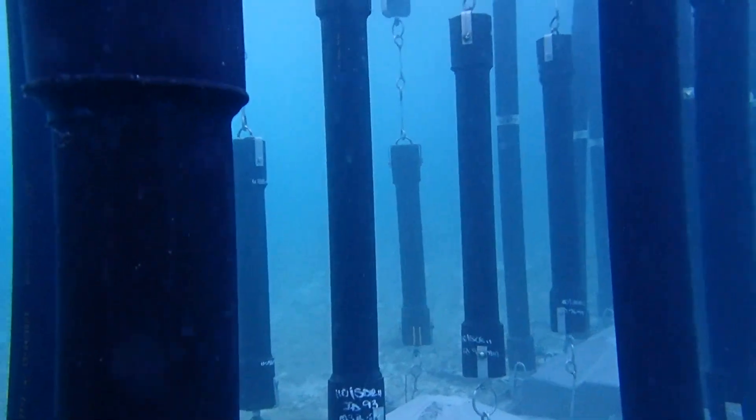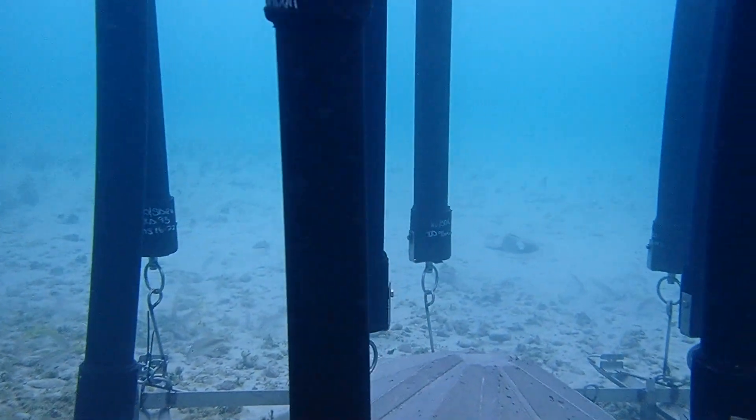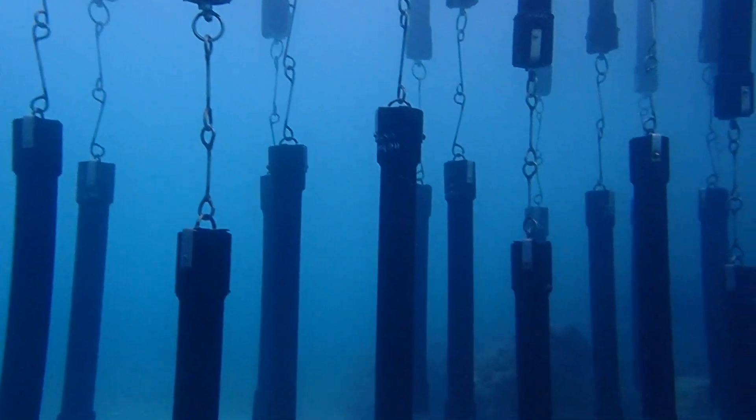A kelp-like forest created by the Shark Safe Barrier has been designed to remain in the water for at least 20 years with minimal maintenance required, eventually changing into a reef-like haven for local sea life.